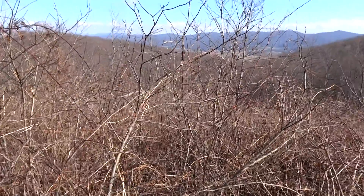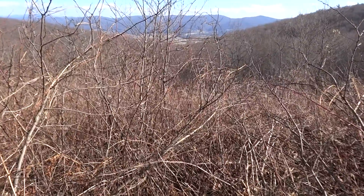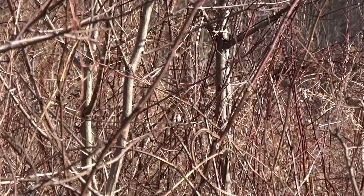This is how thick this stuff is that we're cutting through right now. It's just like Greenbrier and I think Hawthorne. Pretty thick.